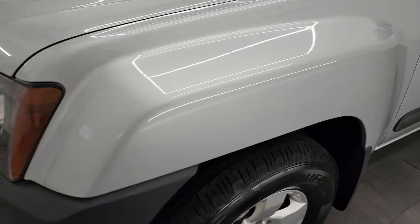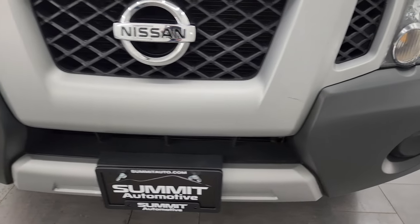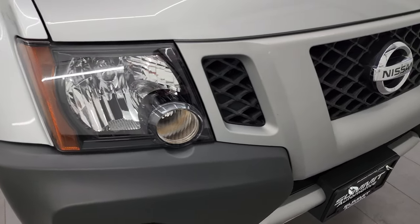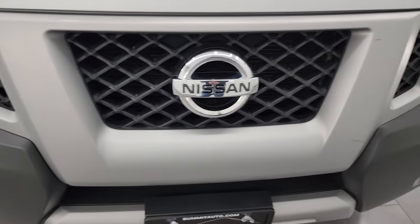The front fender is in fantastic condition, and the whole vehicle is in really nice shape considering the age and miles on it — a 10-year-old vehicle with over 100,000 miles. It's in really nice shape. The headlight lenses are crystal clear, and the grille is in nice shape as well.